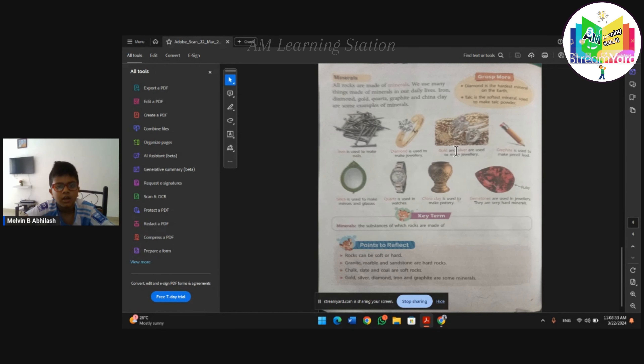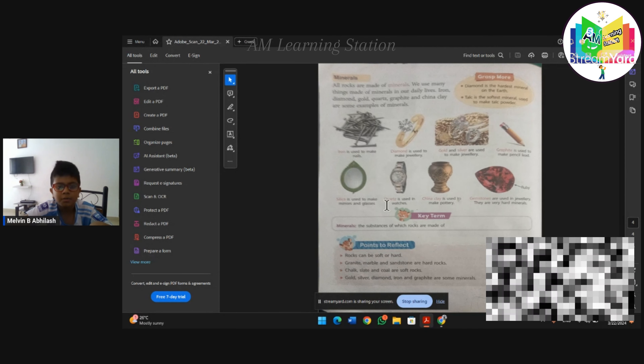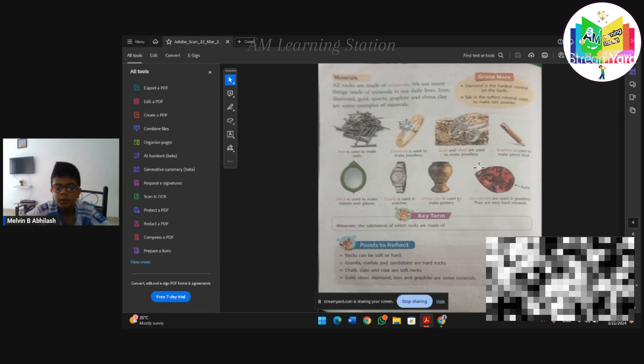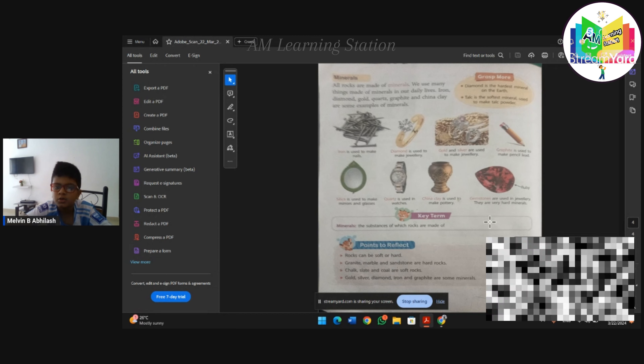Iron is used to make nails. Diamond is used to make jewelry. Gold and silver are used to make jewelry. Graphite is used to make pencil leads. Silica is used to make mirrors and glasses. Quartz is used to make watches. China clay is used to make pottery.